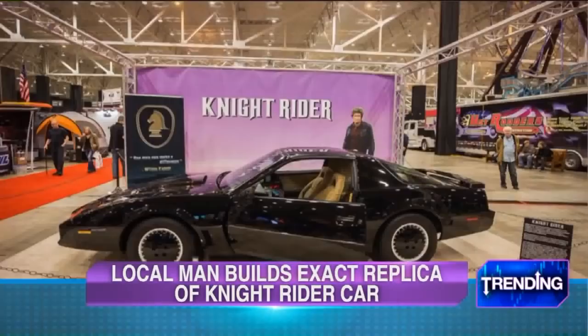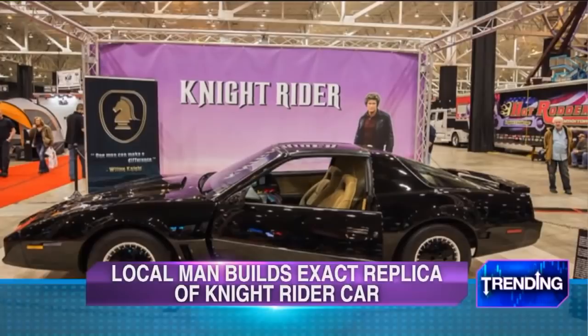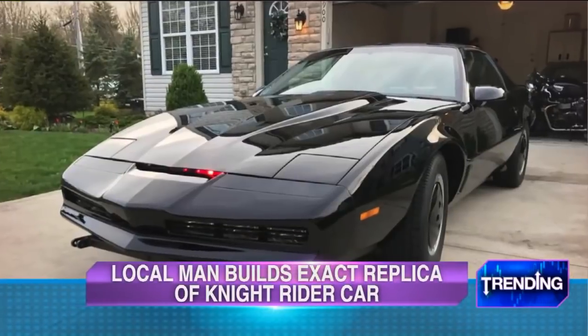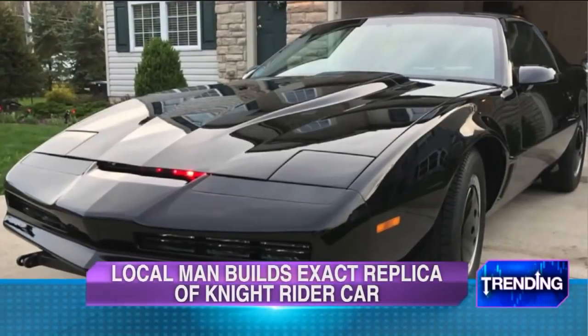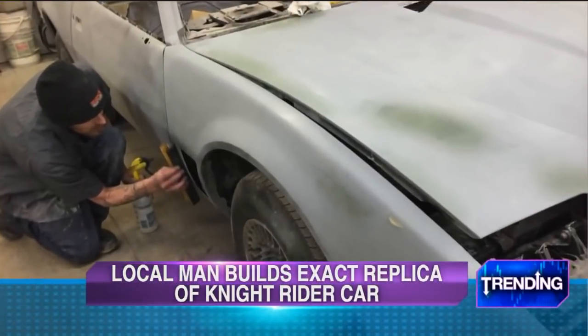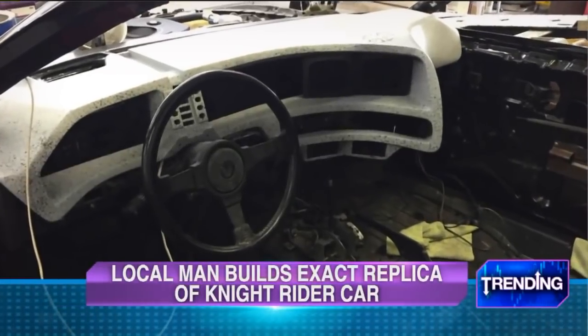Car and Driver magazine says a local man has developed the sickest, coolest real-life replica of KIT — the coolest car in TV history. If you're over the age of 35, you know exactly what I'm referring to. Michael Knight from Knight Rider drove this baby all the way through the 1980s. Chris Blazius from Olmstead Falls rebuilt this baby from a 1980s Trans Am, and his story is getting some real mileage online after Car and Driver featured KIT.